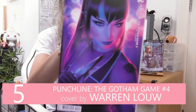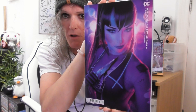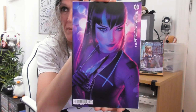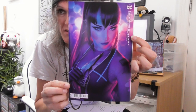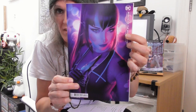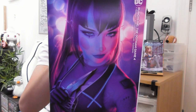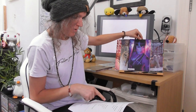In 5th position, another DC cardstock one — this is Punchline: The Gotham Game issue number 4 by the artist Warren Lomov. Look how that pops — that is so beautiful. Warren Lomov is one of my favourites. Back in 2013 when I first started drawing, I picked up an ImagineFX magazine and there was a Warren Lomov painting in it and I fell in love straight away. Years later when I got into comics, I realised that artist actually makes comic book covers. Punchline is a character I'm really getting into as well.